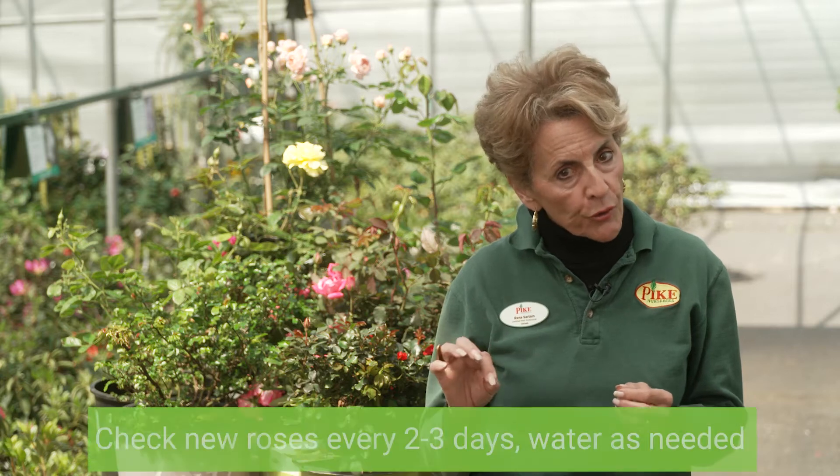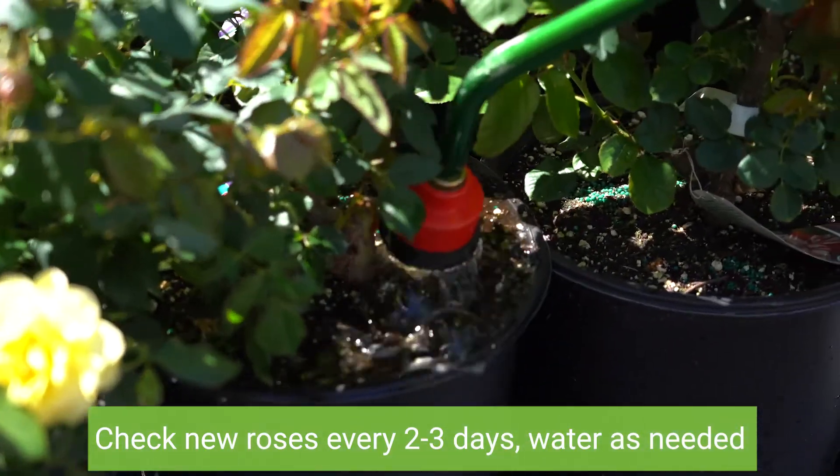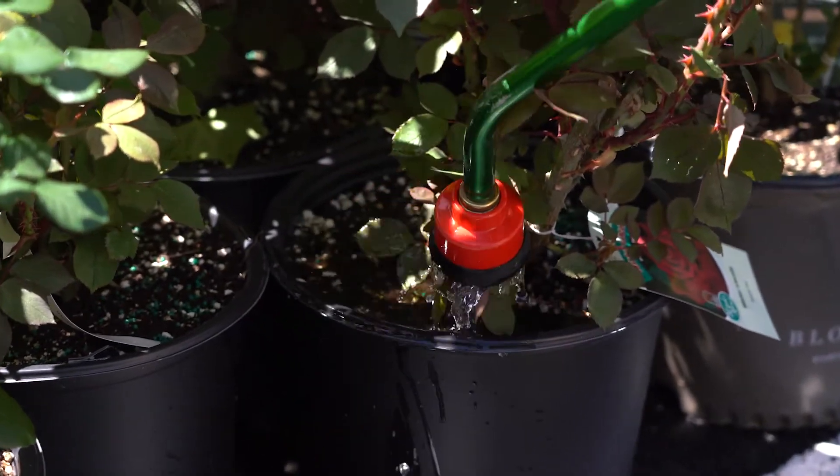Now let's talk about watering. Roses need regular watering, especially in their first season while their root system is establishing. Check the top inch of soil for moisture. If it's dry, you'll need to water supplementally to keep the soil evenly moist. Always water right at the soil level at the base of the plant.